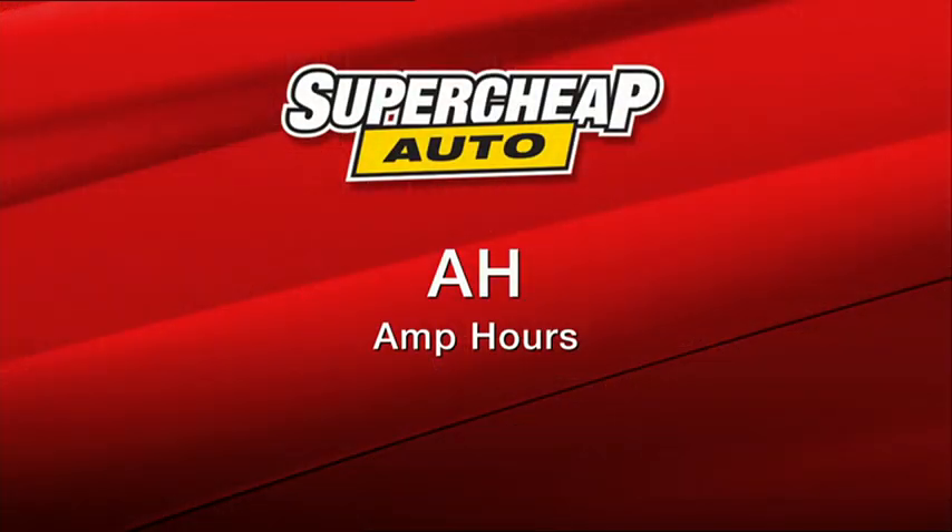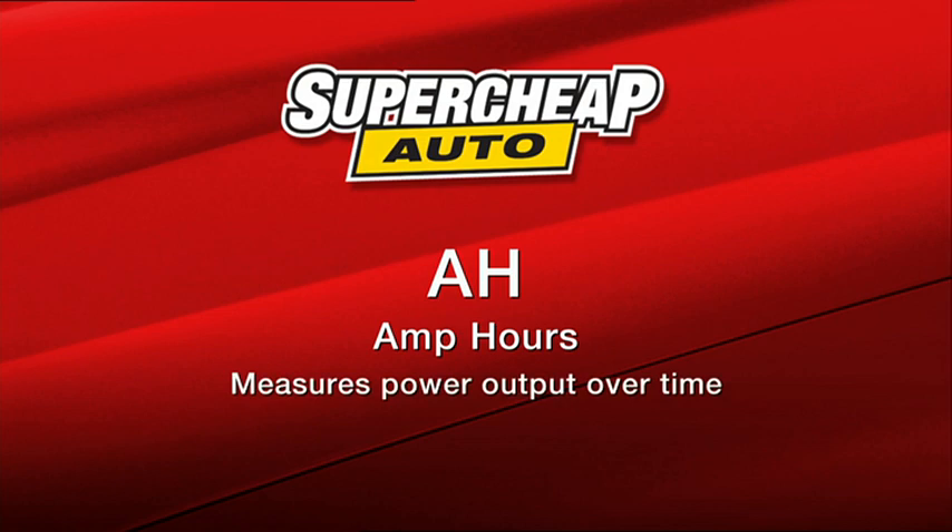AH refers to amp hours. This rating is usually found on deep cycle batteries. If a battery is rated at 100 amp hours, it should deliver 5 amps of power for 20 hours or 20 amps of power for 5 hours.